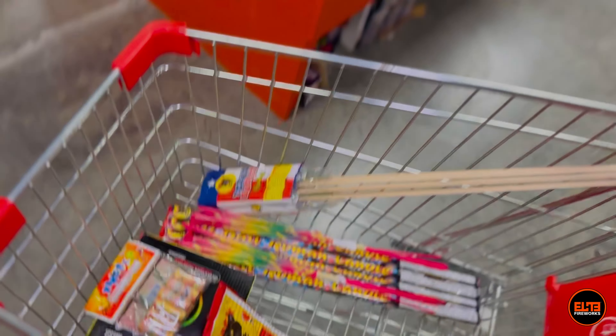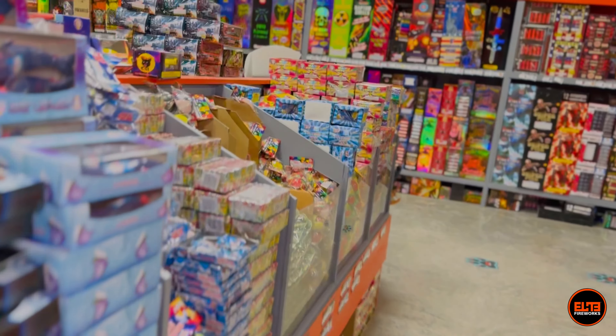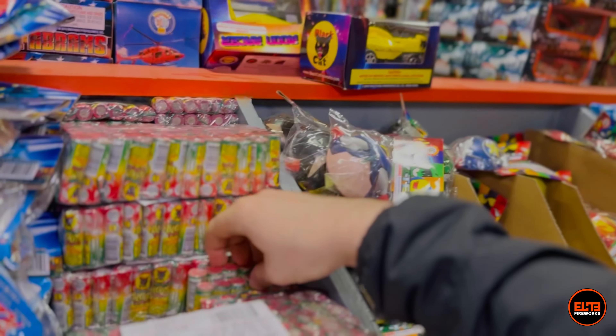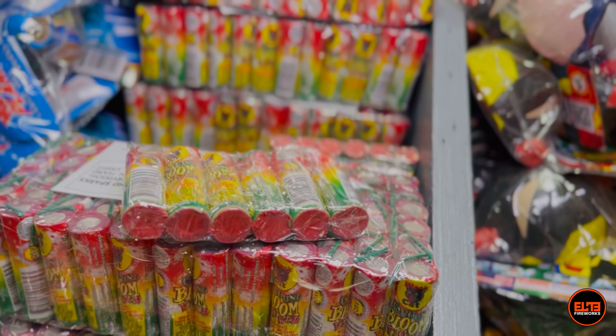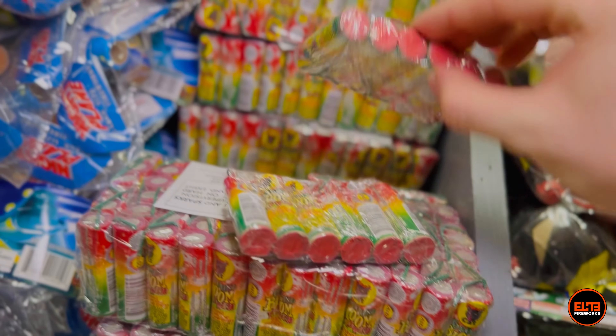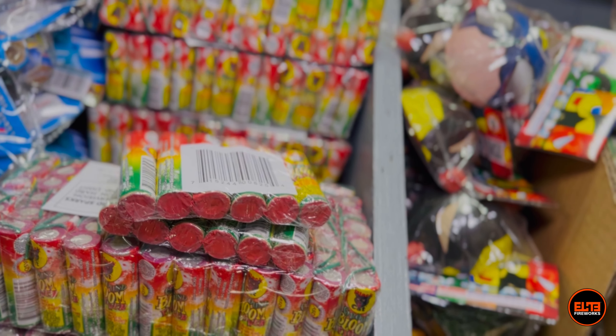For firecrackers, we're going to go ahead and get a 50-roll pack of black hat firecrackers. If you want to add a little bit of noise, you can't go wrong with these.